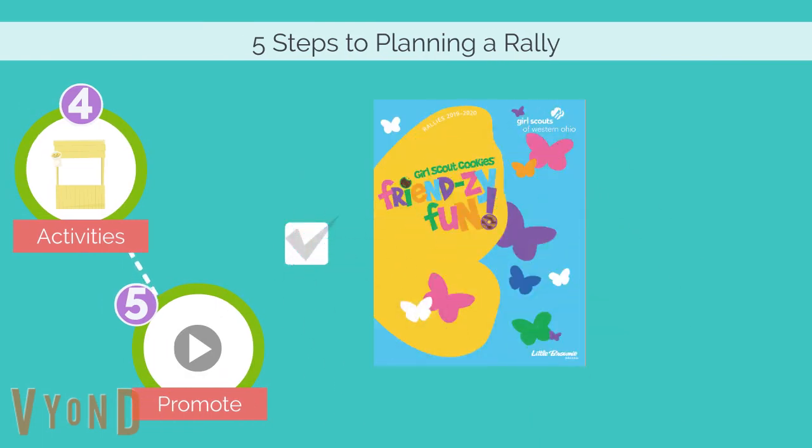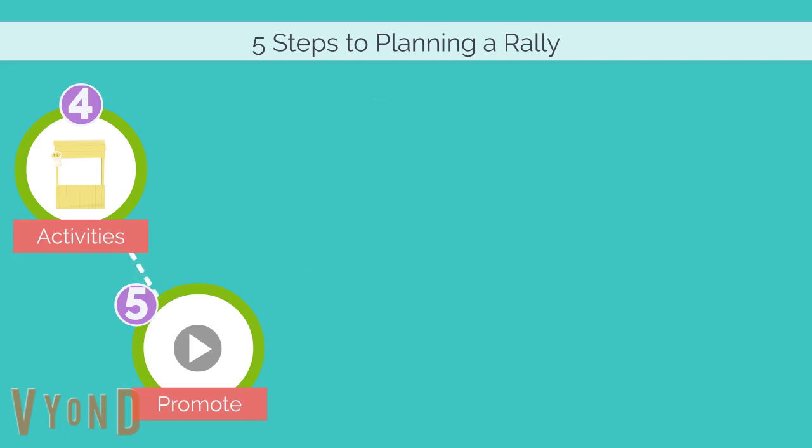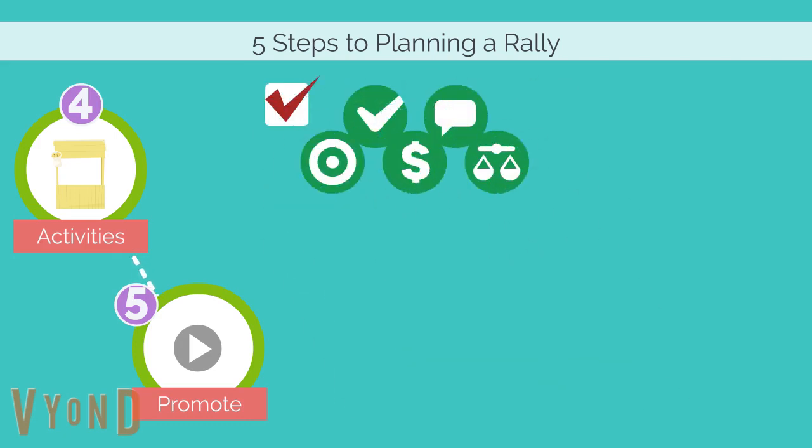And fourth, use our handy-dandy rally guide and the Little Brownie website to decide what kind of stations you would like to offer. Rallies work best when they're programmatic and teach the girls the five skills.